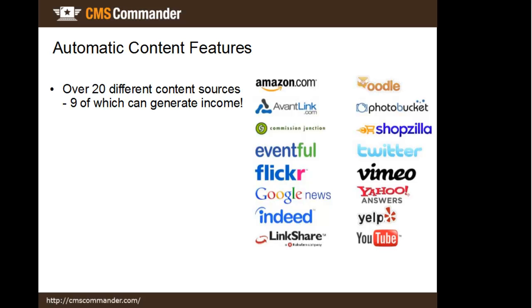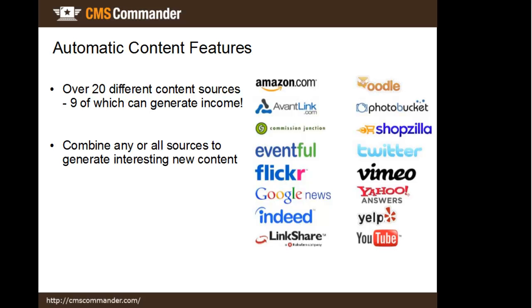CMS Commander supports over 20 different sources, nine of which can earn you money. To ensure a good variety of content, the sources include images, videos, articles, affiliate products and more. And to make things interesting, you can combine content from different sources however you like.